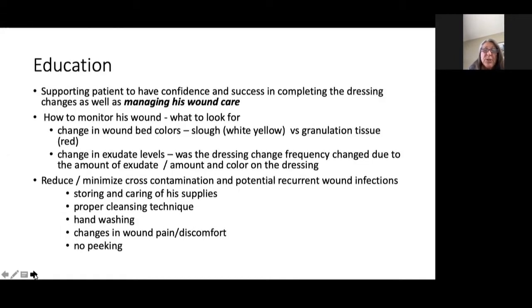He was given education to support his confidence and success in completing his dressing changes and managing his own wound care. He was to monitor his wound — we talked about what he was to look for: the drainage, the wound bed colors, whether there was yellow sloughy material or red granulation tissue, the amount of drainage, and if there was odor. We wanted to reduce or minimize cross-contamination and potential recurrent wound infections, so we talked about storing and caring for his supplies, proper cleaning instructions, hand washing, changes in wound pain or discomfort — and not to peek at his wound, which Bill did admit that he liked to do on a frequent basis.